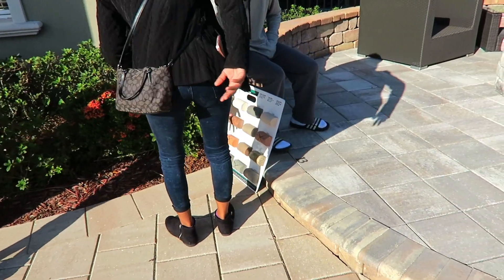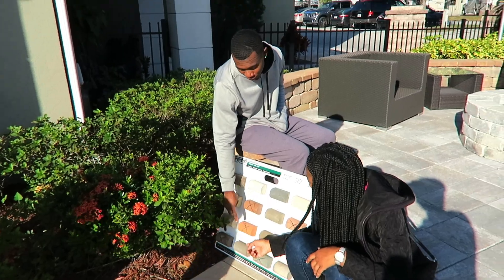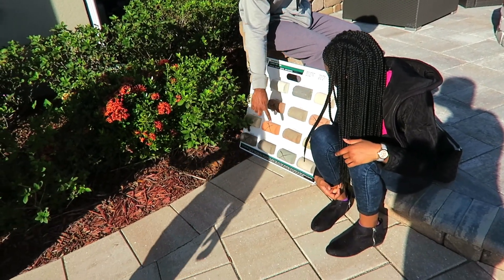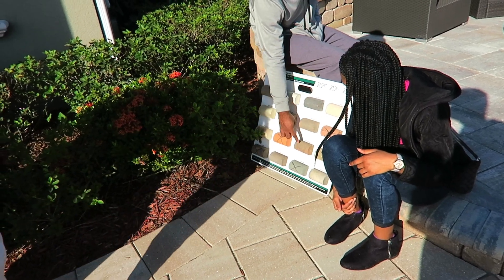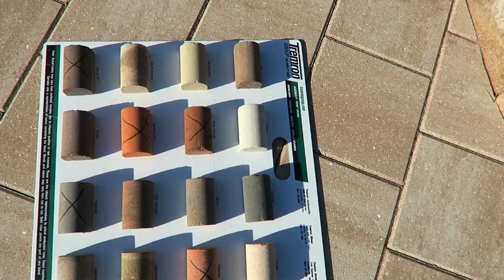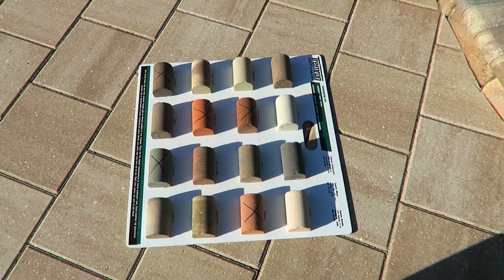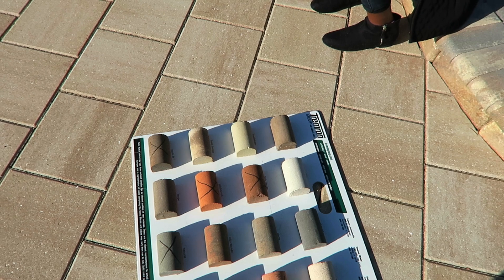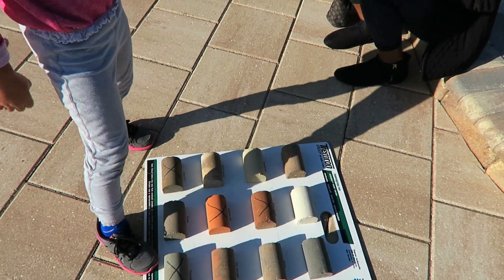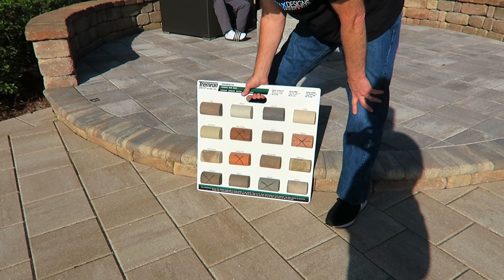Now we're trying to decide on the bullnose that will go around the perimeter of the pool. I was going to go with this one for a tropical vibe, but the ones with the X's are discontinued. I would have gone with the one above yours too, Jamal — either one of these. That one was the best. So are we going with the tan? Not white — we need more of a contrast. I would go with taupe, tan, or Sierra. We're leaning towards the Sierra though.